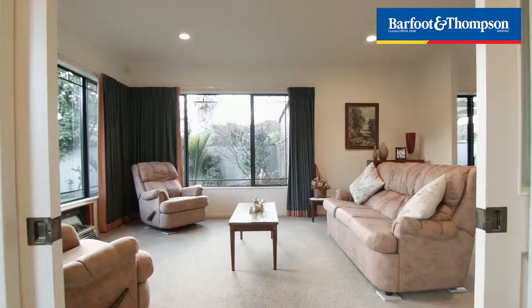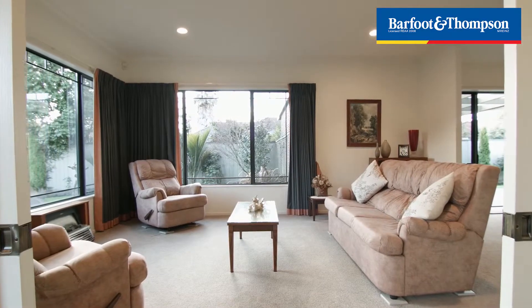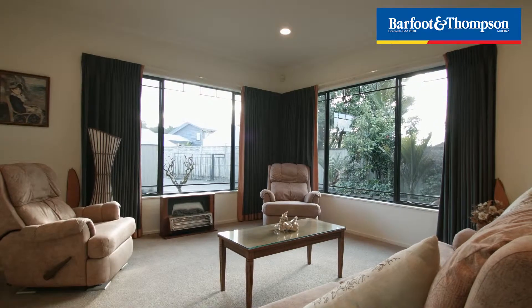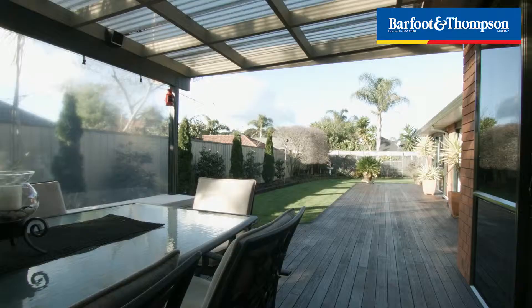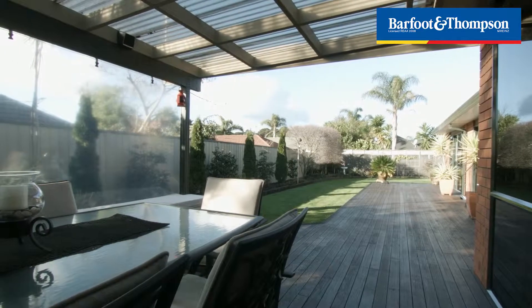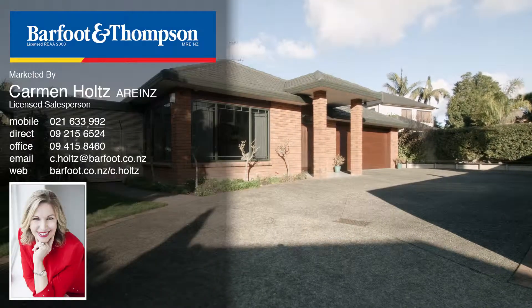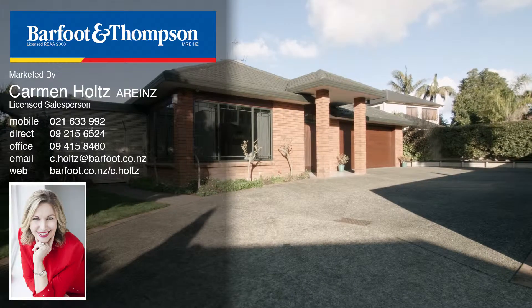This home has been very well looked after and has lots of extras that you need to come and see. And there's another surprise — I'll give you a clue, it's in the garage. I welcome you to my open homes. Come and discover this home for yourself and see if this is the one for you. I look forward to meeting you. Carmen Holtz from Barfoot & Thompson.